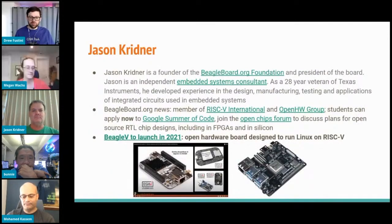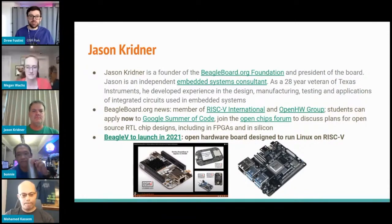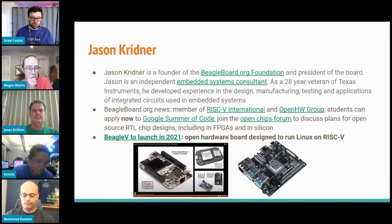Jason Kreidner is a founder of the BeagleBoard.org Foundation and president of the board. He's an independent embedded systems consultant and a 28-year veteran of Texas Instruments, with experience in the design, manufacturing, testing, and applications of integrated circuits used in embedded systems. BeagleBoard became a member of RISC-V International last year. Students can apply to Google Summer of Code for BeagleBoard right now, and there is an open chips forum to discuss plans for open source RTL chip designs including FPGAs and silicon. The BeagleV will be launching this year — an open hardware board designed to run Linux on RISC-V.